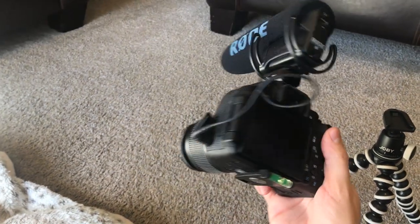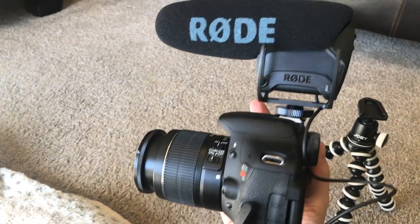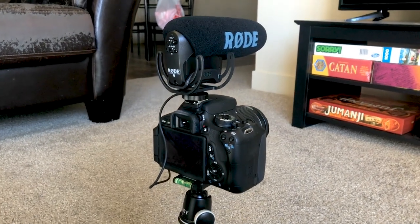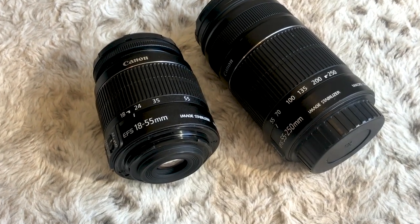It's got the regular tripod mount on the bottom so you can hook up a Joby tripod and carry it around wherever you're going, and the hot shoe mount — you can put a light up there, you can put a microphone up there, which is what I use. Another thing the camera's got going for it is it takes any EF-S lens or EF lens for that matter.